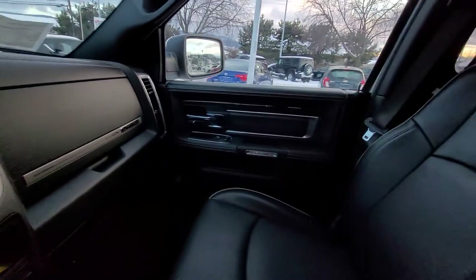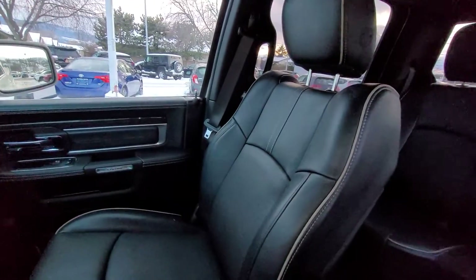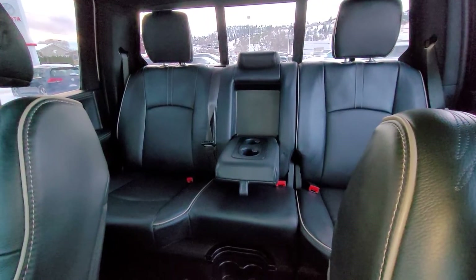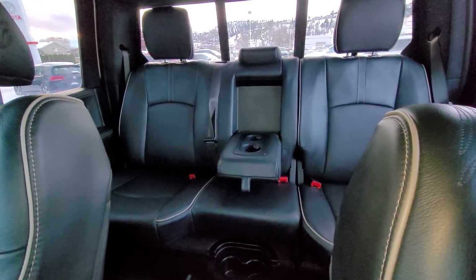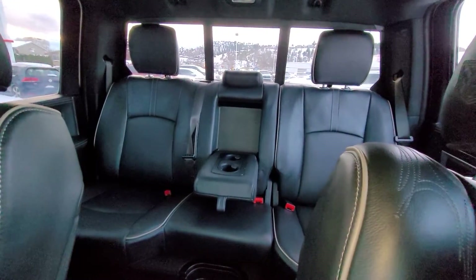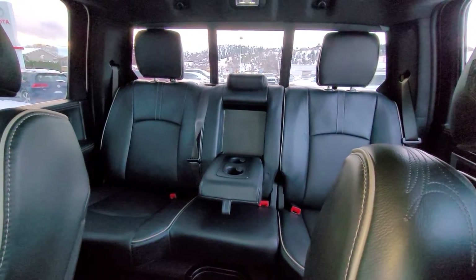Looking on through, we have this beautiful black leather interior that carries through throughout. We have seating for three in the back, or two with a fold down center console. There are heated seats in the back as well as controls for the climate control back there too, so everybody's going to stay really comfortable.